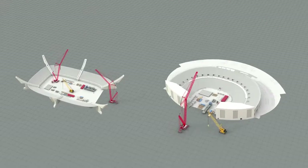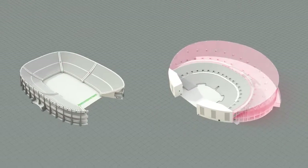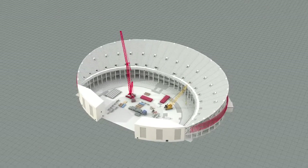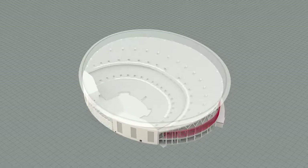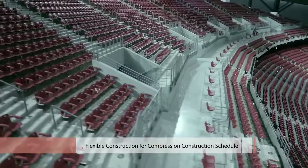Unlike the conventional construction method of building from the bottom, the Philippine Arena was built with a new construction order where the top was built first. This innovative approach made it possible to execute various processes such as terrace and reinforced steel bar construction at the same time, securing greater flexibility and shortening the construction period.